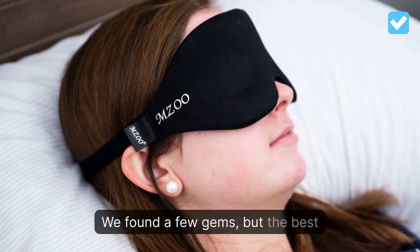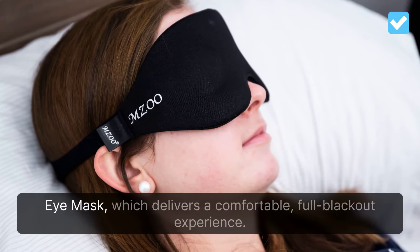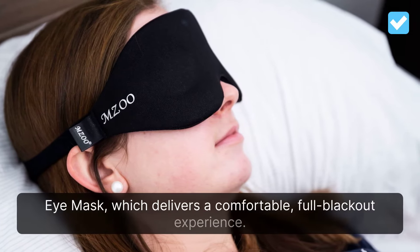We found a few gems, but the best sleep mask we tested is the MZU Sleep Eye Mask, which delivers a comfortable, full blackout experience.